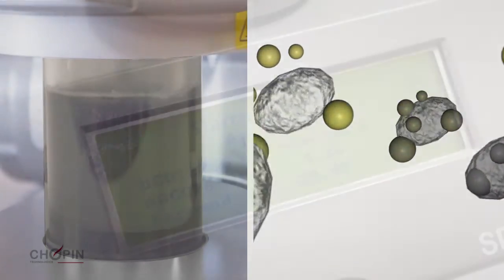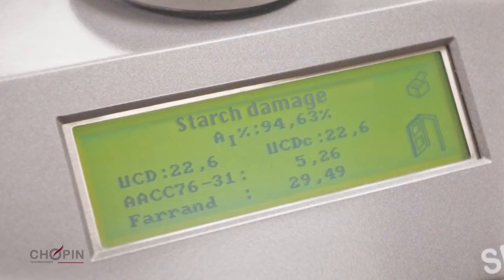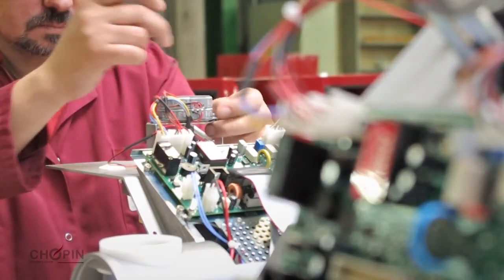The result is then displayed as a percentage of the iodine absorbed or any other international standard unit. Made in France, the SD-MATIC has a customer base in over 70 countries.